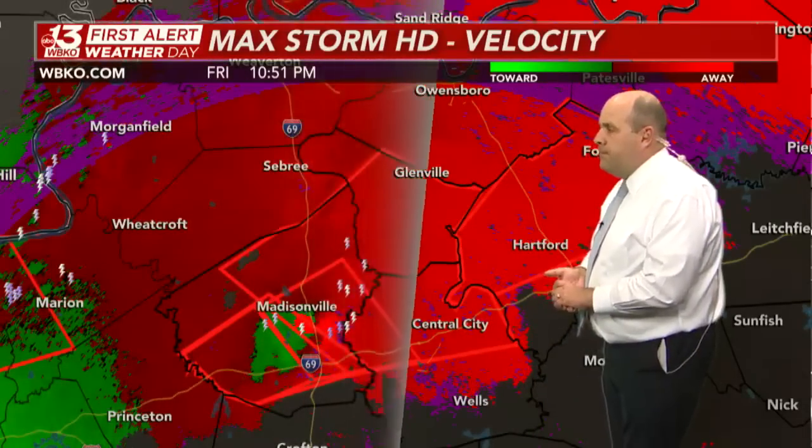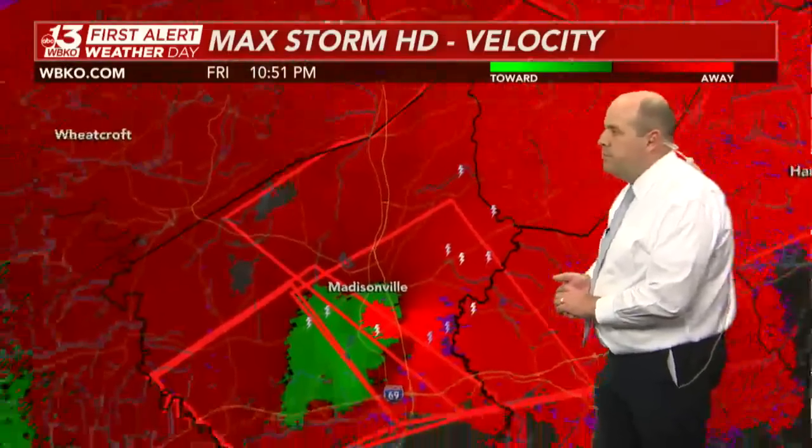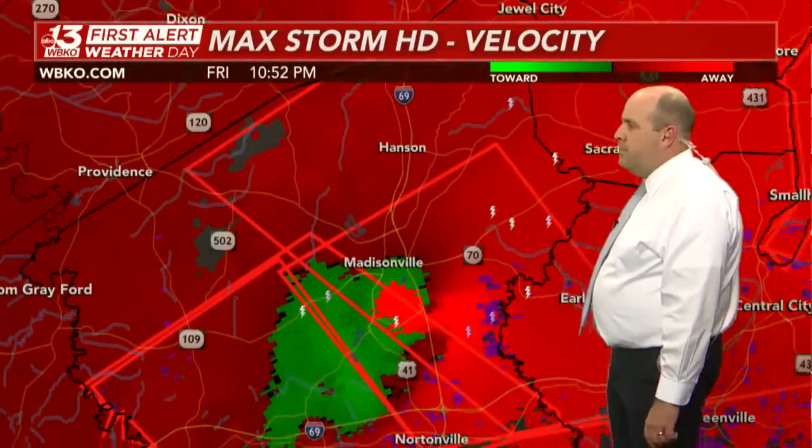Not to mention, this has been a long-living tornado on the ground for a very long period of time. It's produced catastrophic damage over in Mayfield, Kentucky, and also in Princeton — both cities experiencing widespread damage from this confirmed and dangerous tornado.